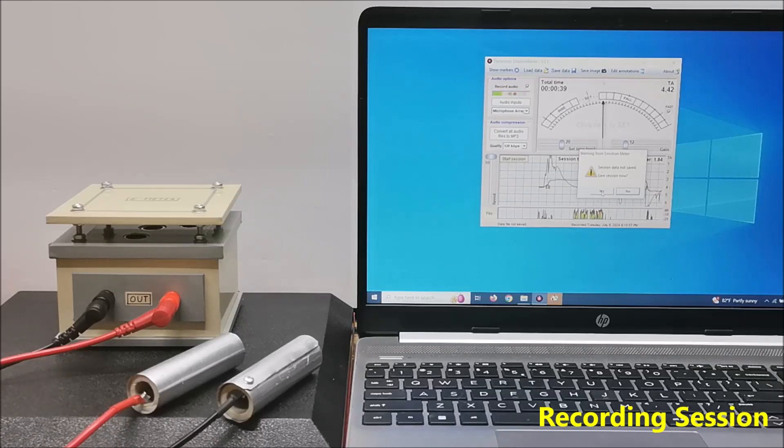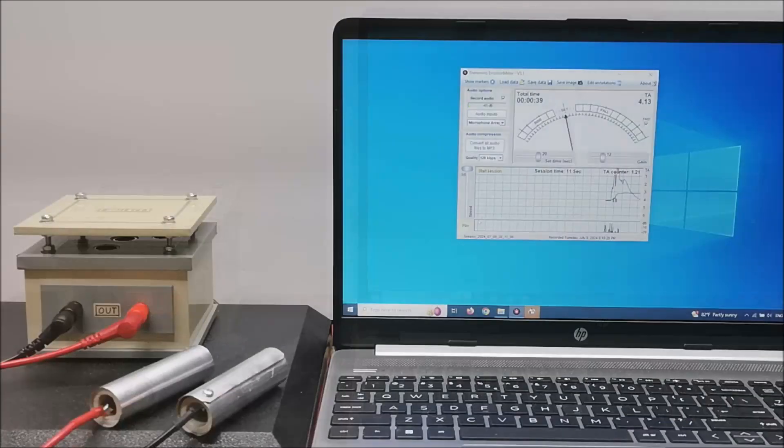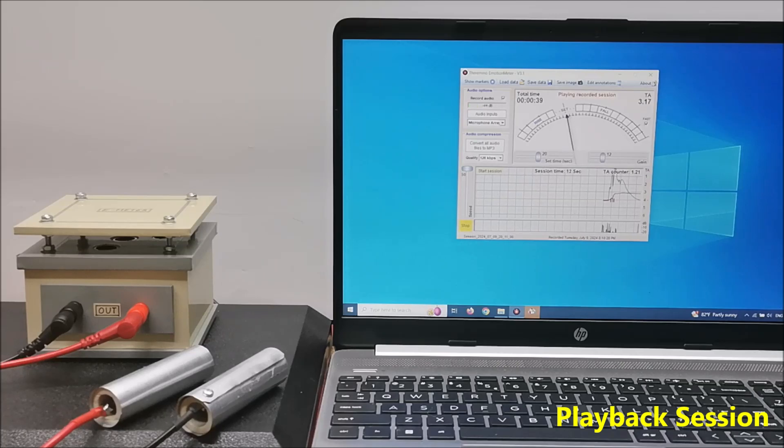We can save this session. When we are done, we can play the recorded material again at any time, depending on the needs.